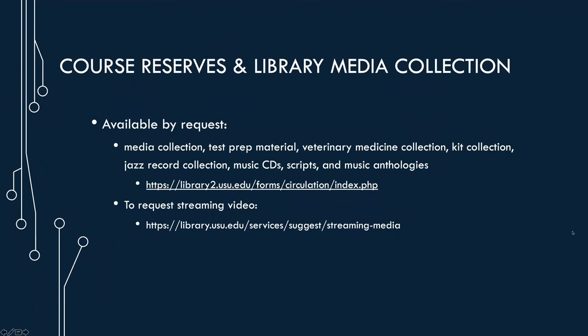The course reserves area doesn't just house the course reserves collection — it also houses the media collection, test prep material, veterinary medicine collection, kit collection, jazz record collection, music CDs, DVDs, scripts, and music anthologies. Because the service desk back here is closed, you can fill out a request form linked on our page to request material. Once you fill out that request, we'll pull it from the shelves and deliver it to the circulation desk where you can pick it up and check it out.